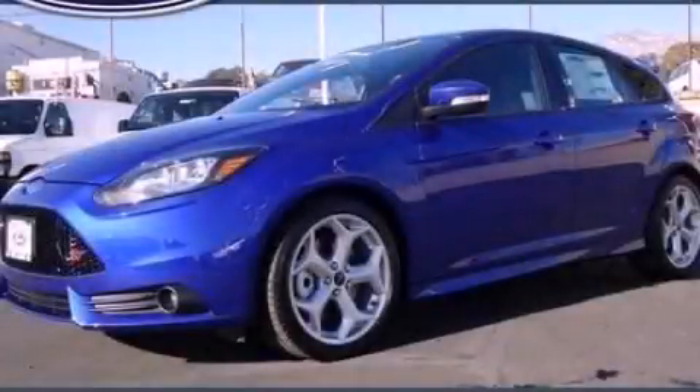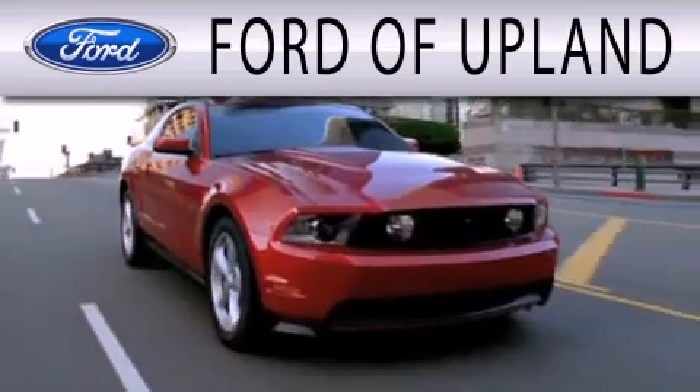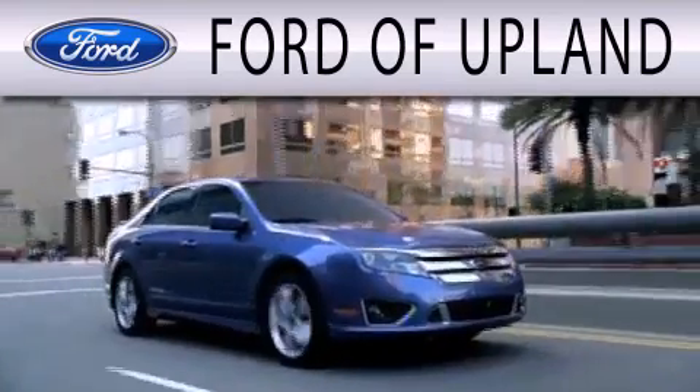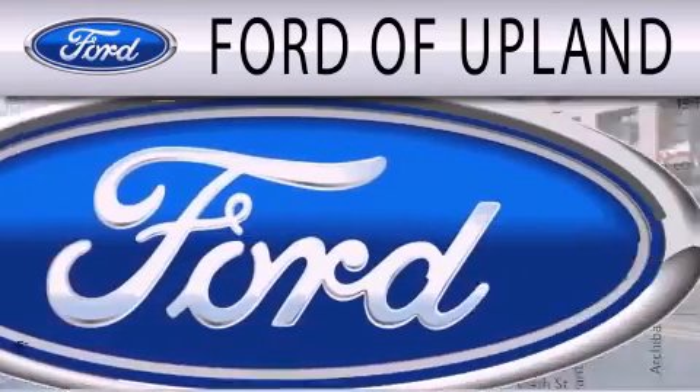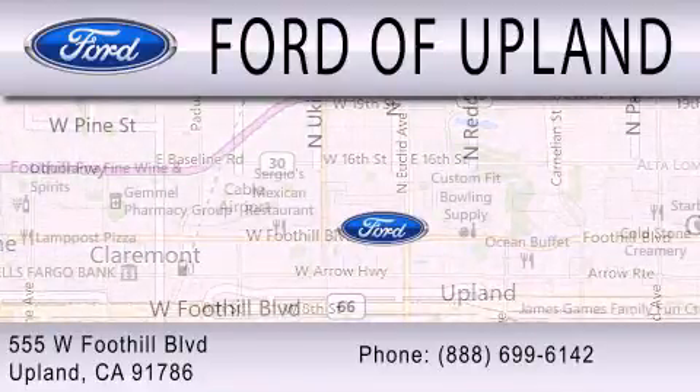Stop by today and test drive this vehicle for yourself. Ford of Upland is dedicated to doing everything possible to ensure that the experience you have selecting your next vehicle is as pleasant as possible. We are located across from the Upland High School at 555 West Foothill Boulevard in Upland.